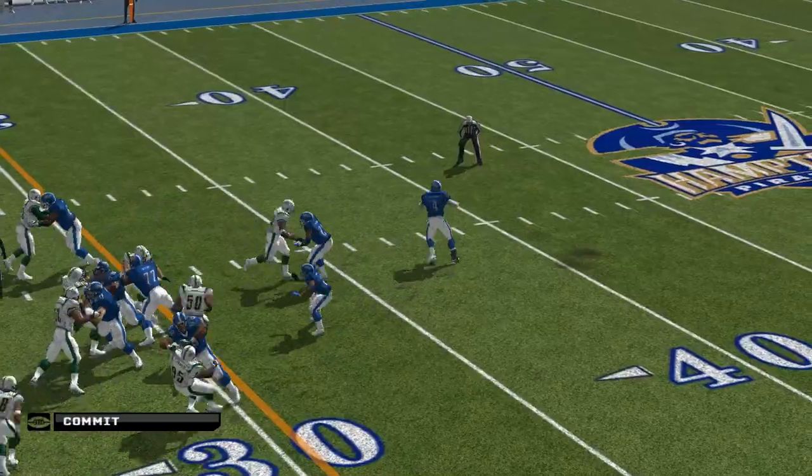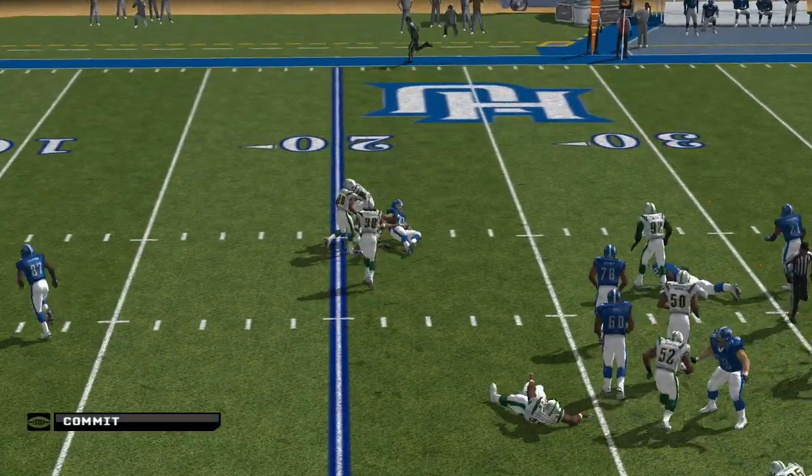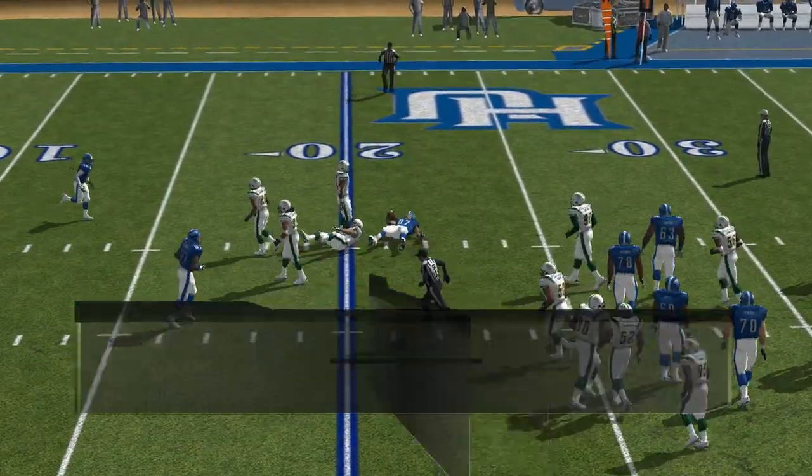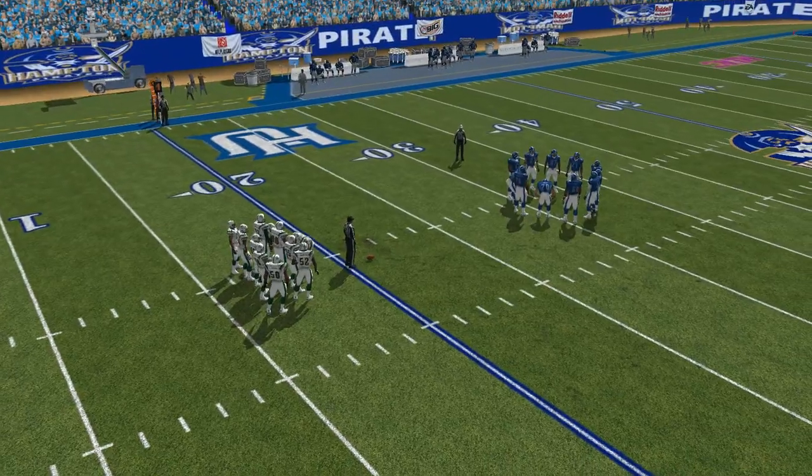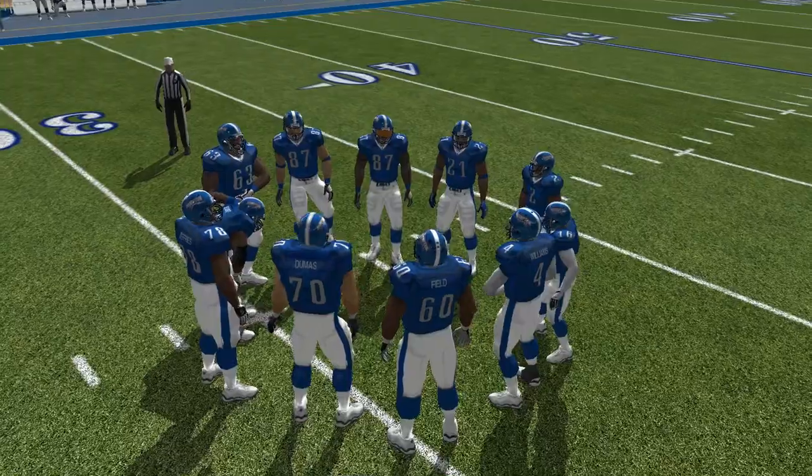On the ground — they'll go with a play fake, gets rid of it. Number 35 is there on the stop at the 21. They've got something going here — it's been one first down after another. They're putting together a nice-looking drive.